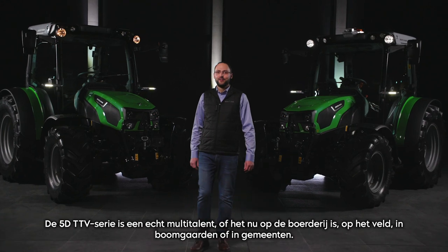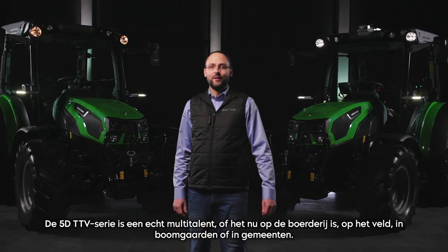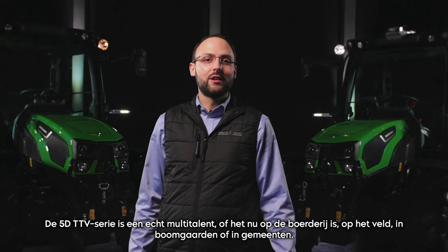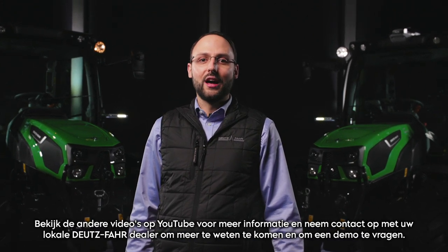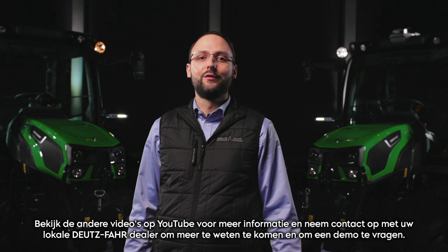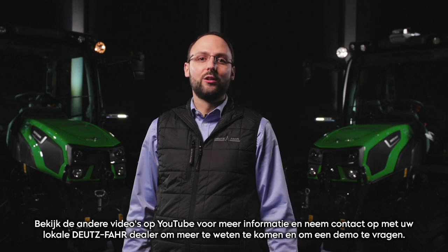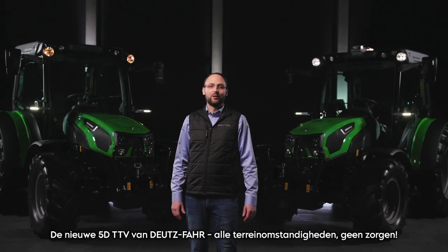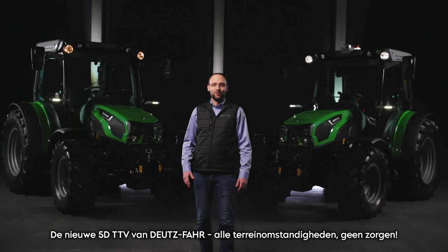The 5D TTV Series is a true multi-talent — whether on the farm, on the field, in orchards and vineyards, or in municipalities. Check out the other videos on YouTube for additional information and contact your local Deutz-Fahr dealer to find out more and ask for a demo. The new 5D TTV from Deutz-Fahr: all terrain, no worries.